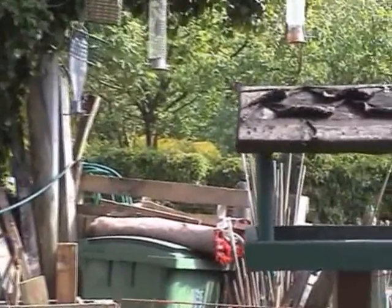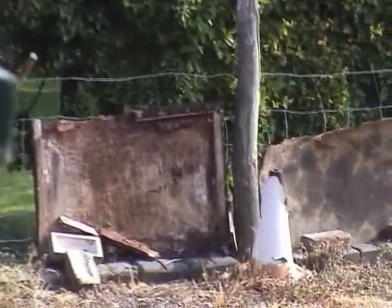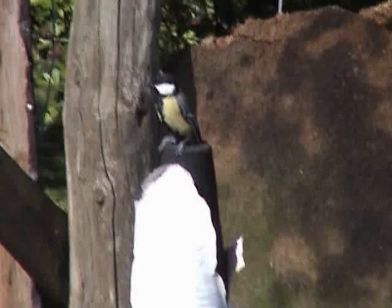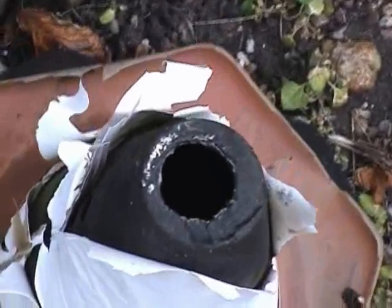This traffic cone had been placed here by the boss to stop me knocking this fence post down while I was parking the car. One day I happened to notice this great tit sat on top of the traffic cone. And I thought, well, I hope they're not thinking of building a nest in there — the young ones will never get out. So I tried to have a look inside it but couldn't see anything. So I lifted it up only to find this.